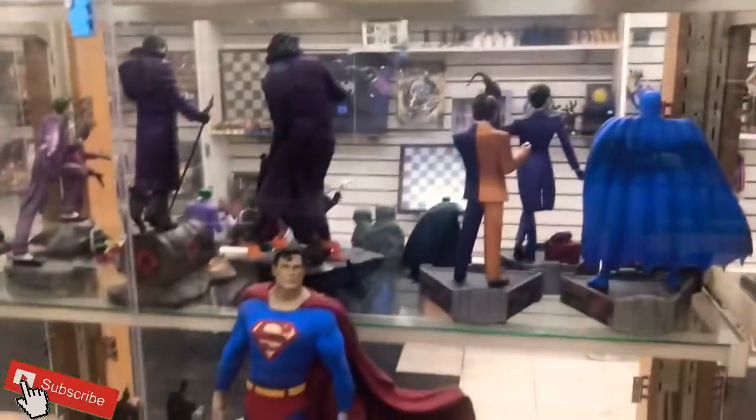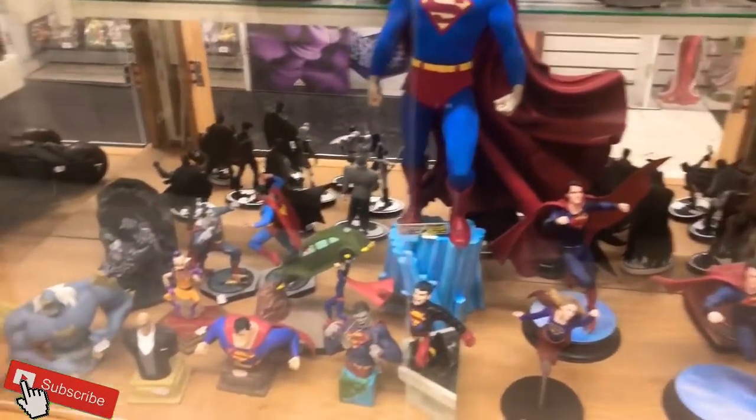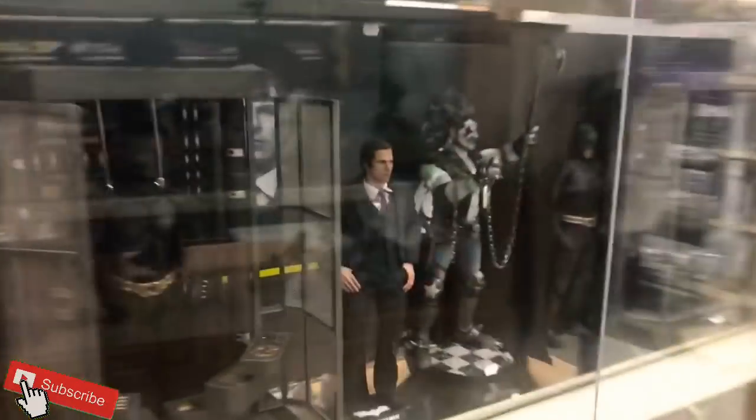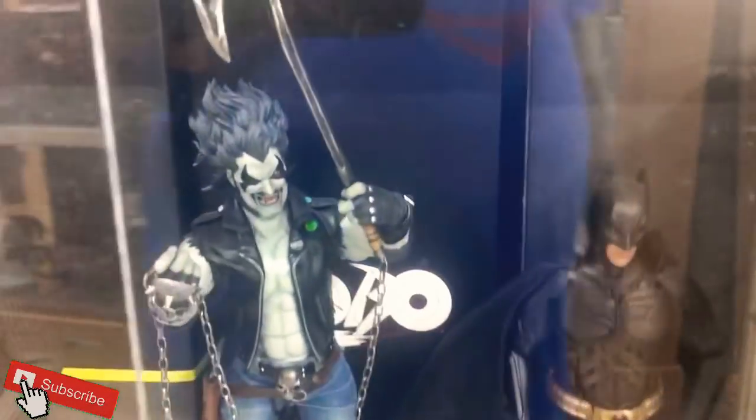Amazing — plus Hot Toys. This stuff is top shelf. I'm glad it's not actually on the top shelf! Superman is amazing. Definitely digging all the Power Girls and Super Girls. This Lobo — wow, incredible.